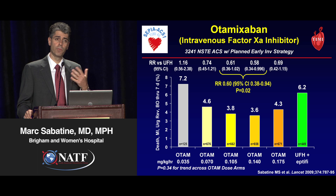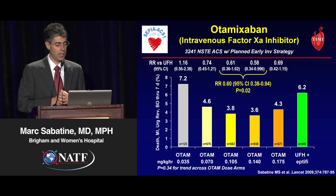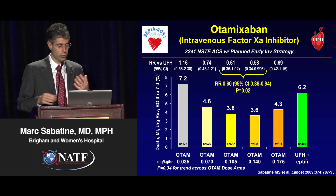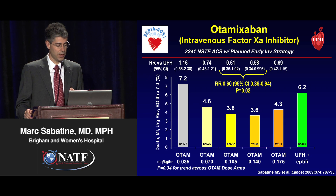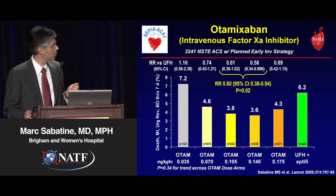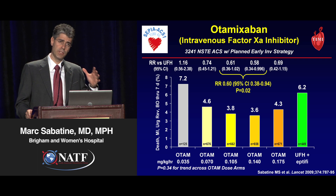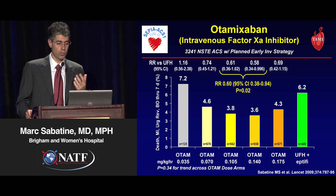For the primary endpoint — a composite of death, myocardial infarction, urgent revascularization, or bailout need for eptifibatide through the first week — you could see reductions with intermediate doses of otomixaban. Interestingly, the rate was higher for very low doses, suggesting there was inadequate anticoagulation, and in fact we stopped that arm early in this dose-ranging trial because of that.